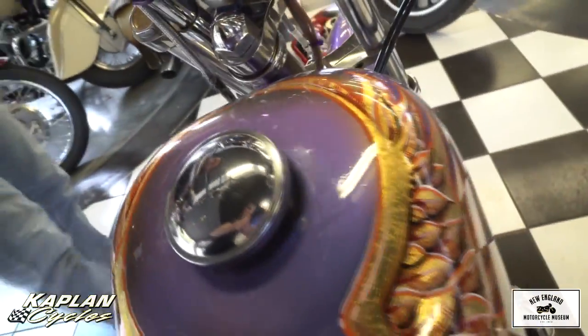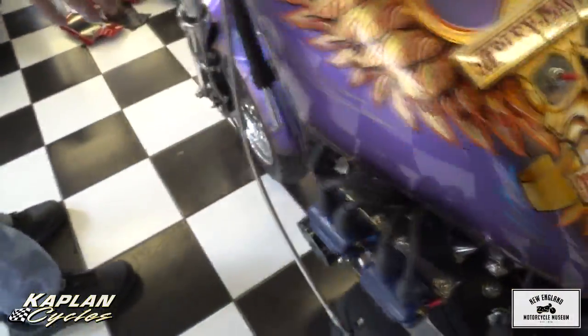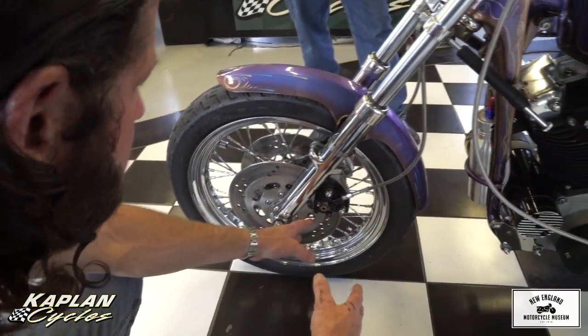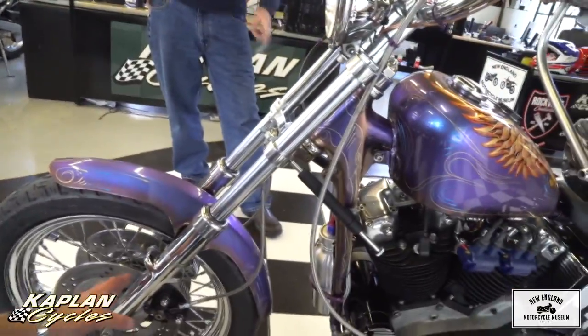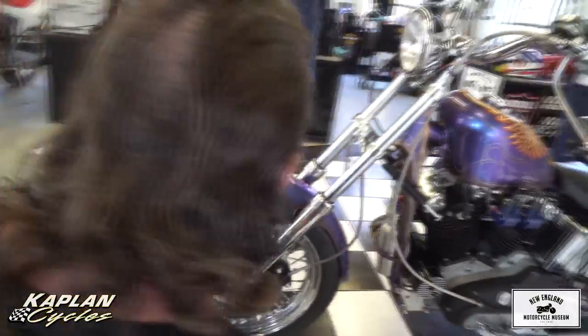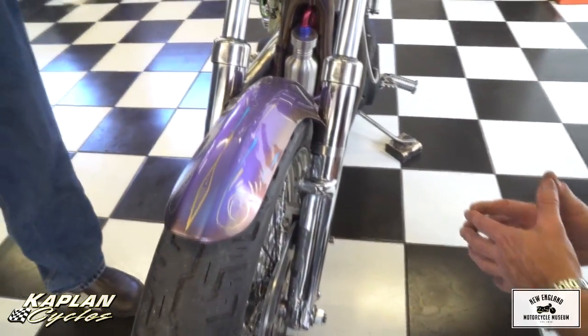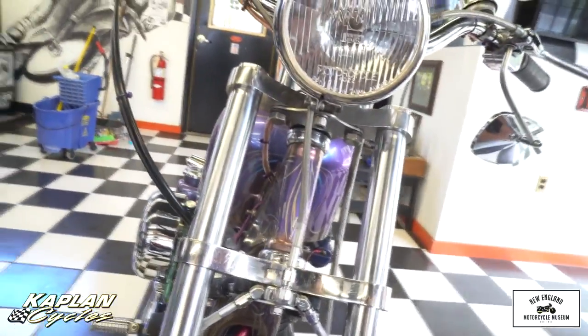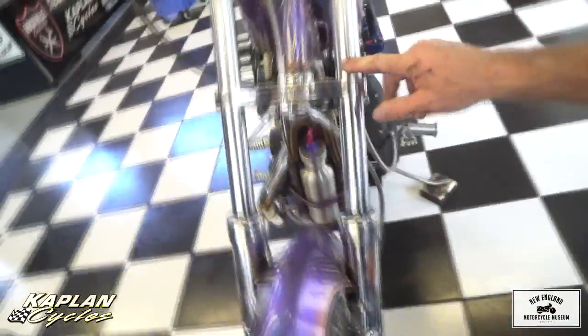This is one fire-breathing dragon. The triple clamps are something really special — it's got dual disc brakes on the front. Those are Hurst Airheart brakes with chrome lowers, and the forks are really special. They have dampeners on them — David turned all of these. The lowers were all turned. These are all 321 stainless steel trees. David's specialty is stainless — he's a stainless steel distributor. He custom made these himself.